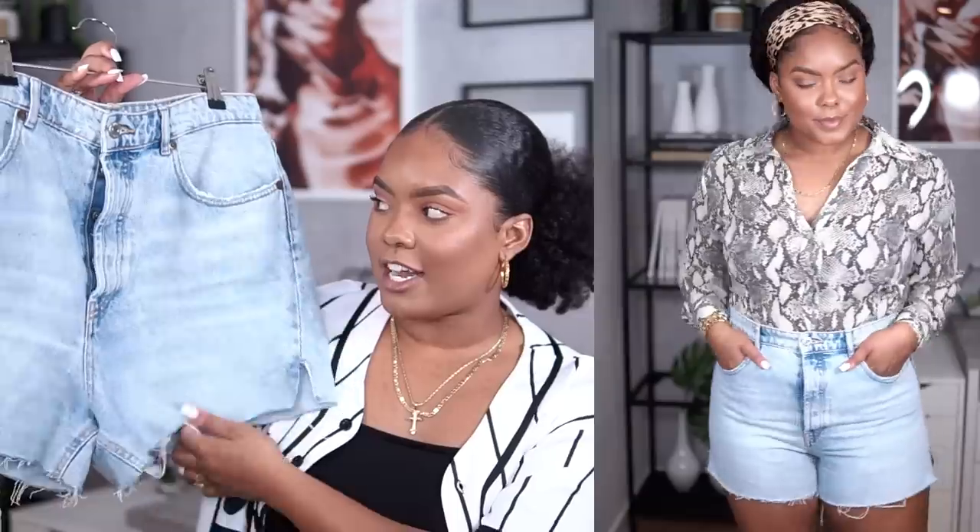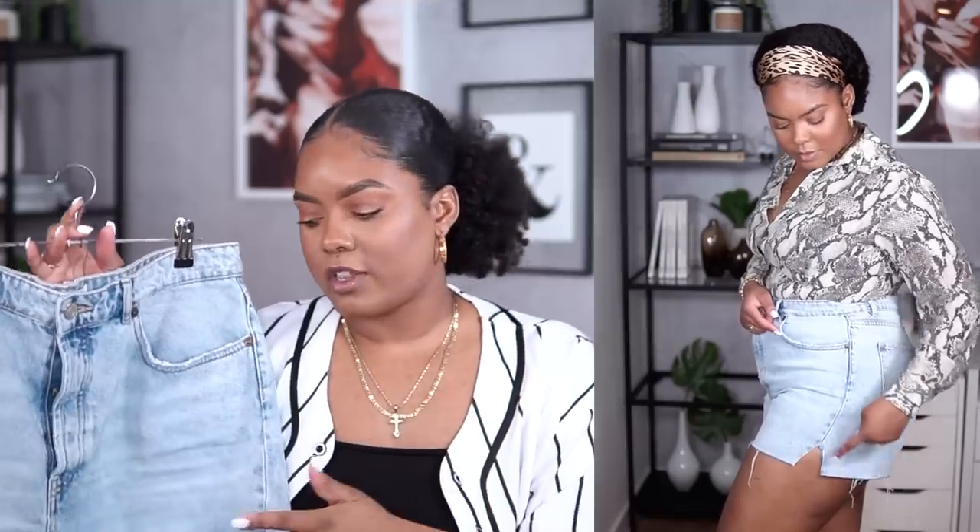Zara can be pretty pricey, so I usually wait for their semi-annual sales in the summer or winter to get good deals. Otherwise I don't feel like the quality is all that great for the price. I also got these shorts — I've really been wanting some nice mom jean-type shorts, high-waisted and good quality. I found these on their website. I love the split on the side and the cut-off hem — they're a nice mid-length, right in the middle, in a light wash color.